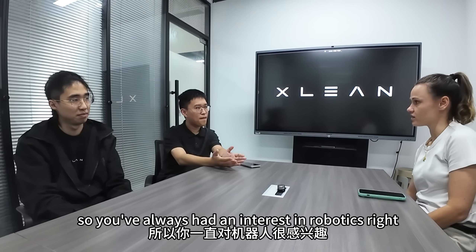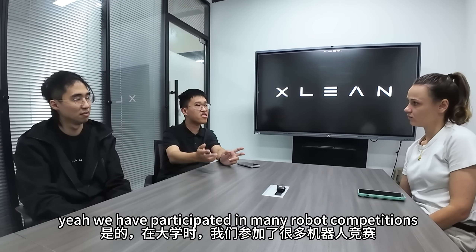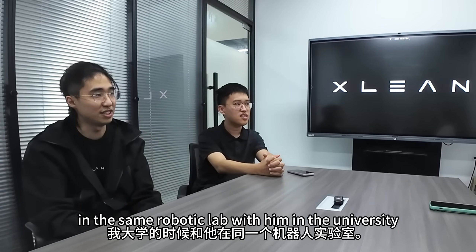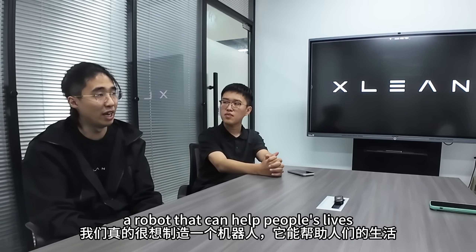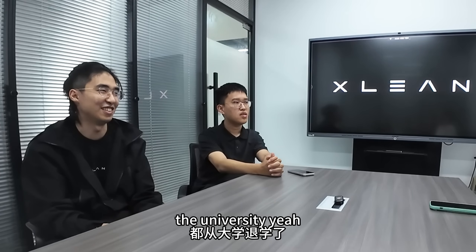You've always had an interest in robotics, ever since you were younger? Yes — we participated in many robot competitions at university. We were actually in the same robotics lab together. We joined many competitions about robotics and we really want to build a robot that can help people's lives. Both of us dropped from our universities to do this.